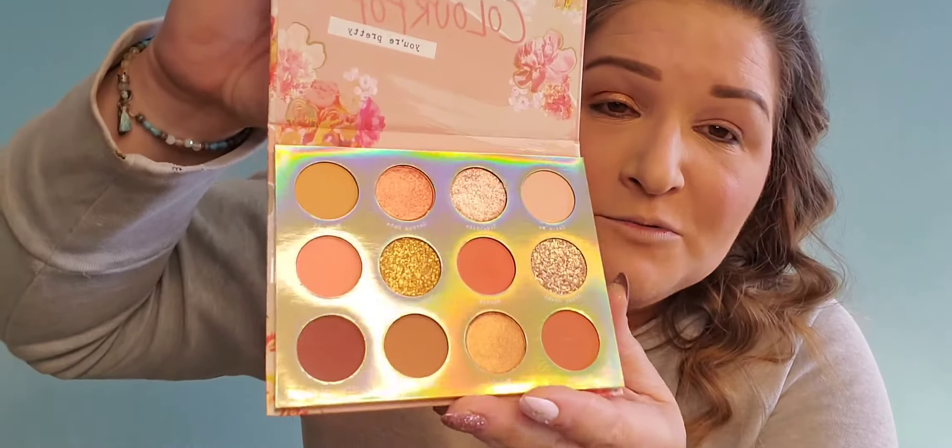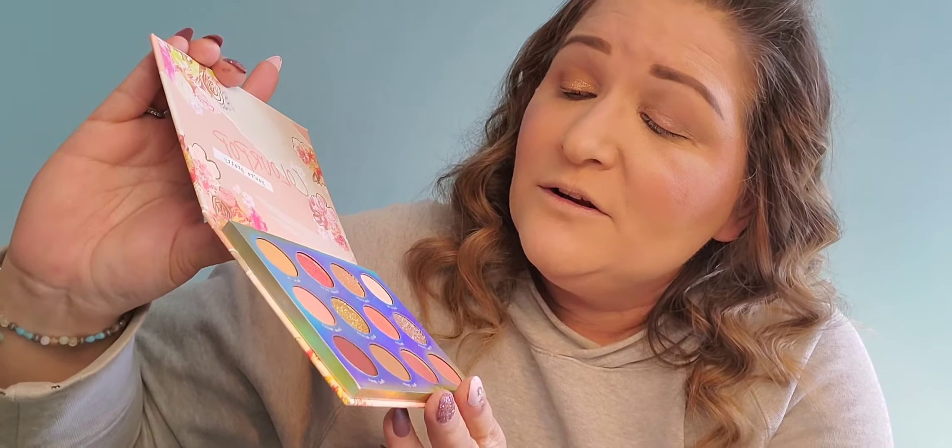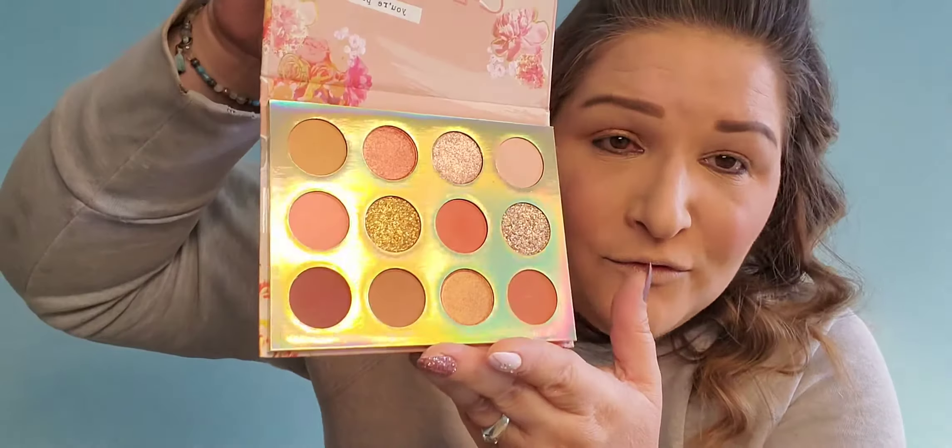This one is called Sweet Talk Powder Palette — I can't read it without my glasses — and it's really pretty too. It's got the glitters, it's got the shimmers, and it's got a few mattes. So I just got all five of those palettes for free from a good friend.